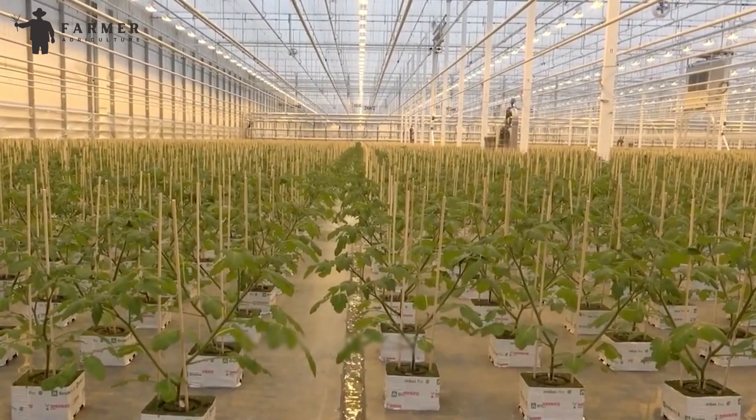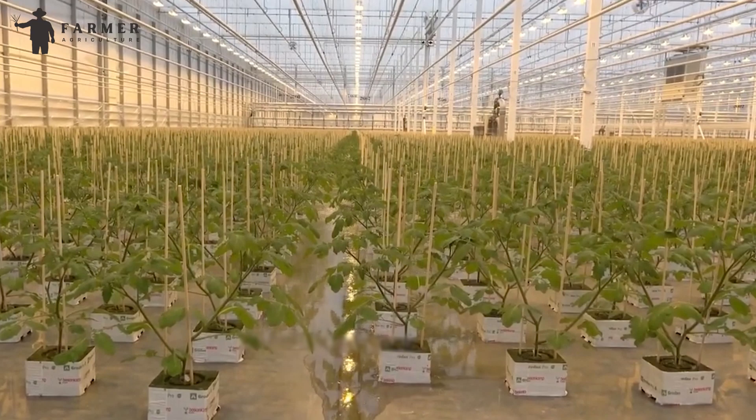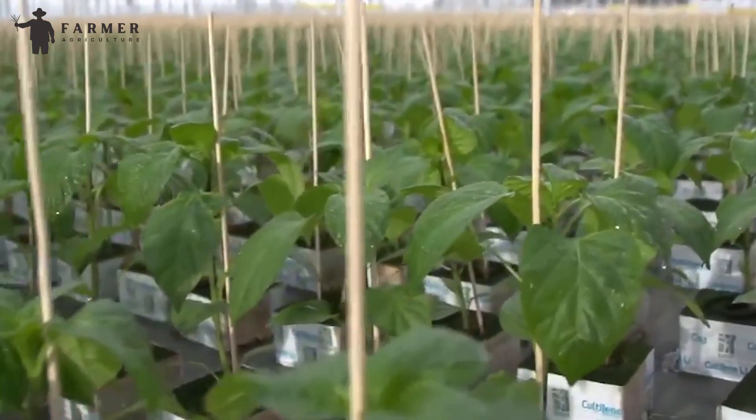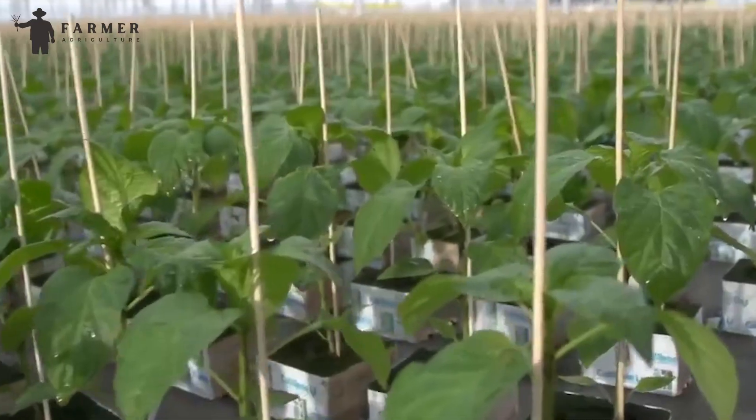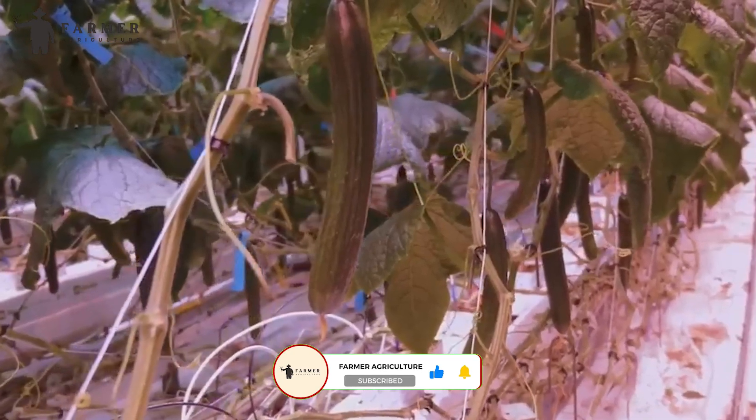What do you think about this seeding and harvesting of millions of cucumbers in greenhouses? Is this a better way than growing them in the fields? If yes, let us know why in the comment section. Give us a like and subscribe to our channel to stay in touch with more educational videos.